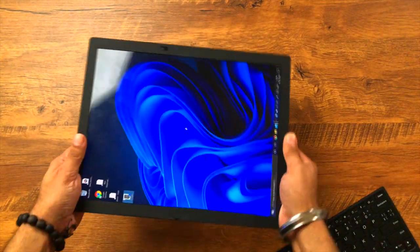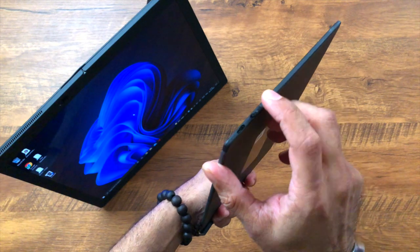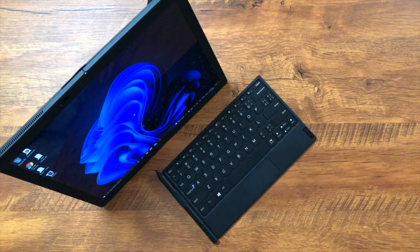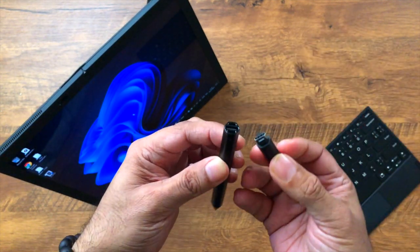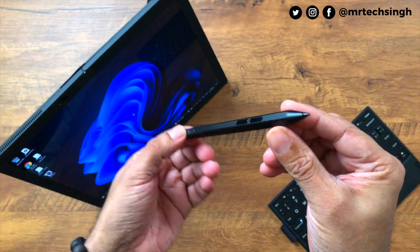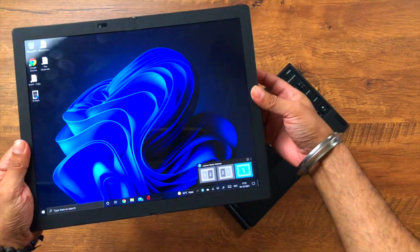If you're using the laptop without the keyboard attached, there's a small micro-USB port on the keyboard to charge it separately. The stylus also needs charging — you remove a cap and charge it via USB-C. There's also a holder for the stylus built right into the device, which is a really nice touch.